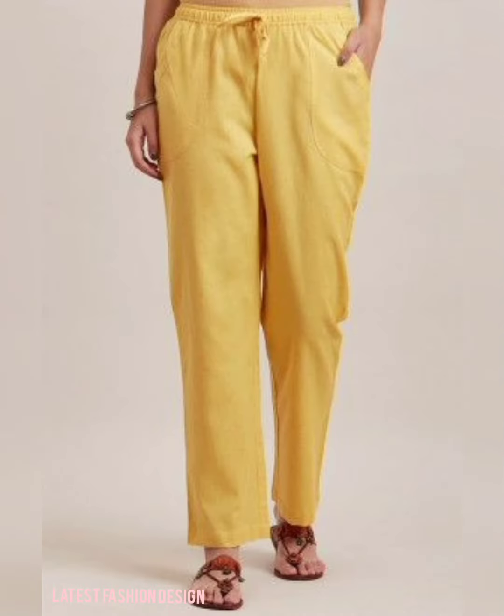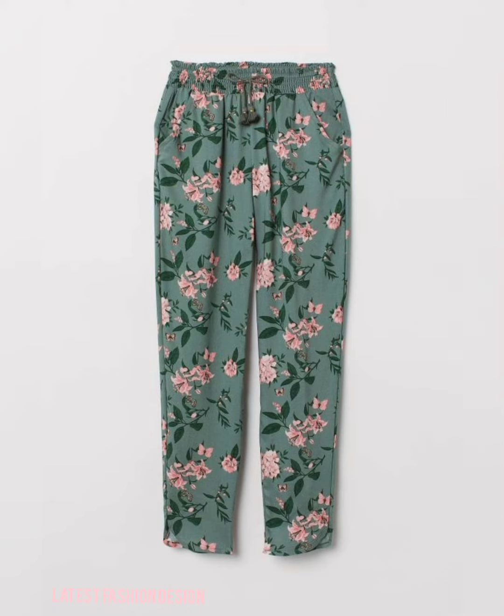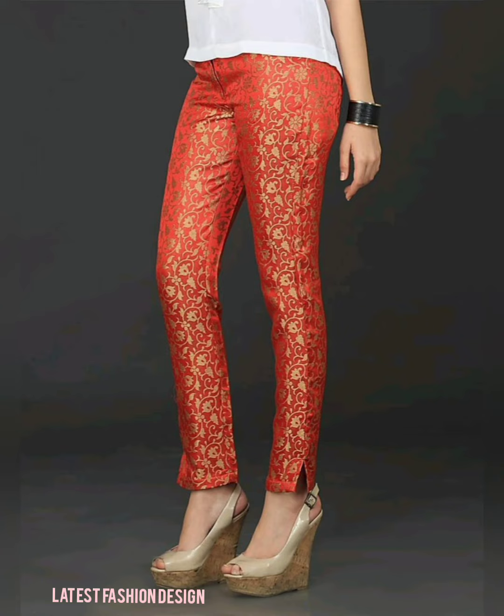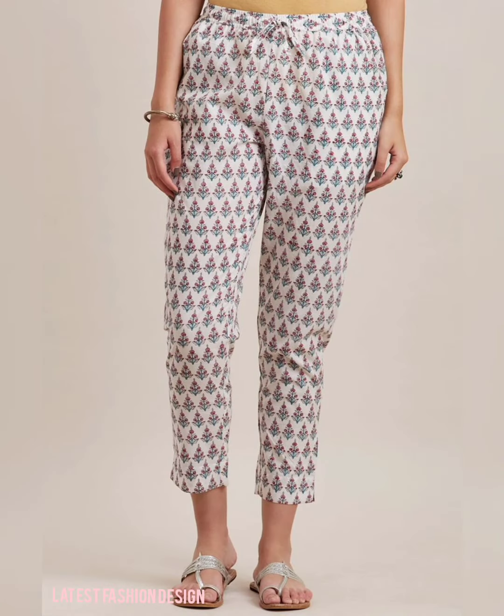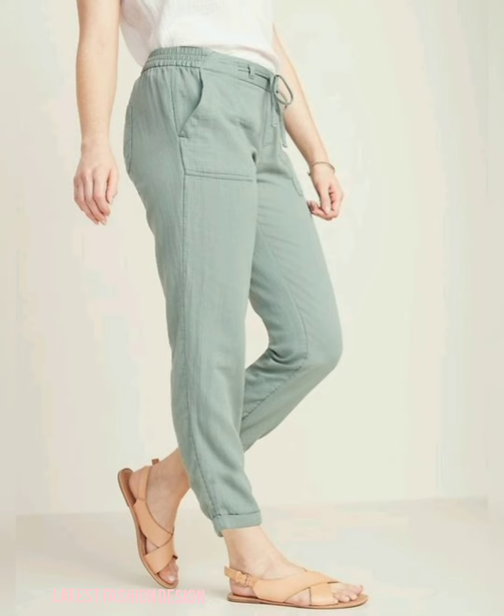The wide-leg pants style will get your workwear sorted, as these pants flare from the ankles. Go fun and flirty by wearing this style with a ruffle top and lace-up heels — the bottoms get a chic new update.